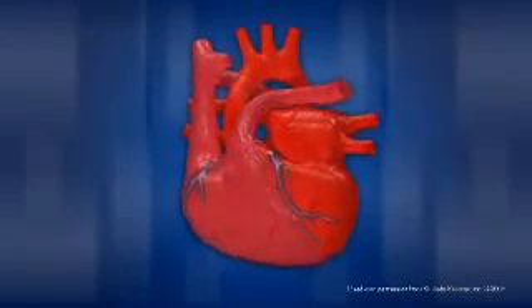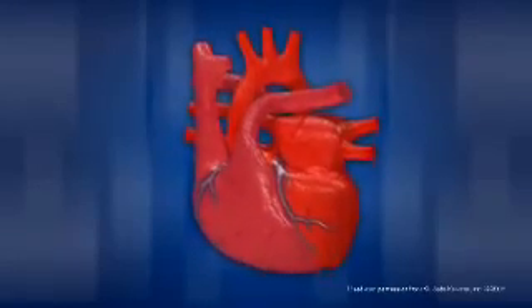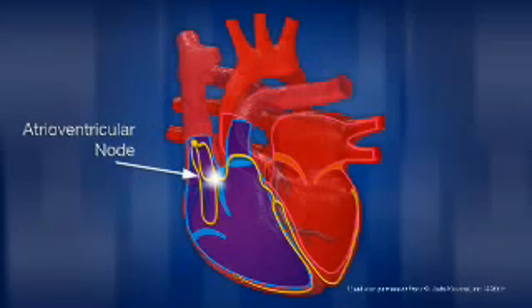The beating of the heart, which is its rhythm, is regulated by electrical impulses generated by your heart muscle. These impulses begin in the sinoatrial node and cause your heart to contract. Sometimes the sinoatrial node is also referred to as your heart's natural pacemaker, since it keeps the heart rate constant and consistent. The impulses then travel to the atrioventricular node, where the signal is checked and then sent through the ventricles, which causes them to contract.